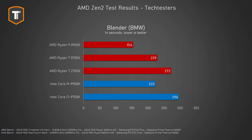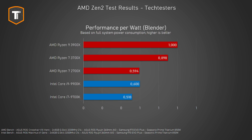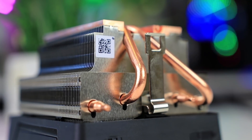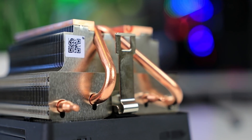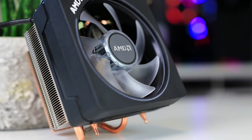The 3900X matches or beats the 9900K in single-core performance and destroys it in multi-core, while also having much lower power consumption — note the consumption difference with the 2700X as well. Launch pricing is slightly above the current street price of the 9900K, but since the 9900K is older we expect both to cost roughly the same soon. Keep in mind both buyers would likely purchase a separate cooler, though AMD does include an adequate cooler for stock performance.